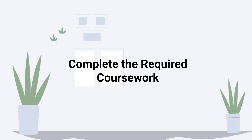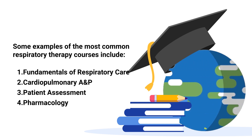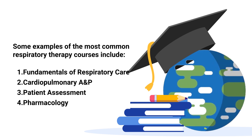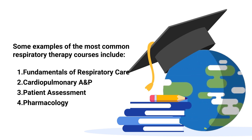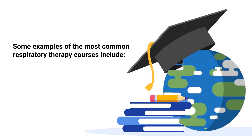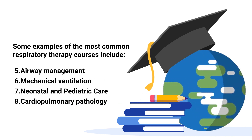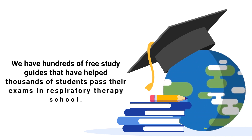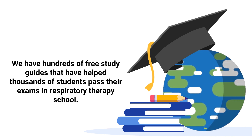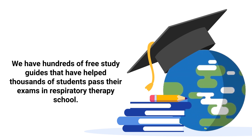Step six is to successfully complete the required courses offered by your program. Some examples of the most common respiratory therapy courses include the fundamentals of respiratory care, cardiopulmonary anatomy and physiology, patient assessment, pharmacology, airway management, mechanical ventilation, neonatal and pediatric care, and cardiopulmonary pathology.